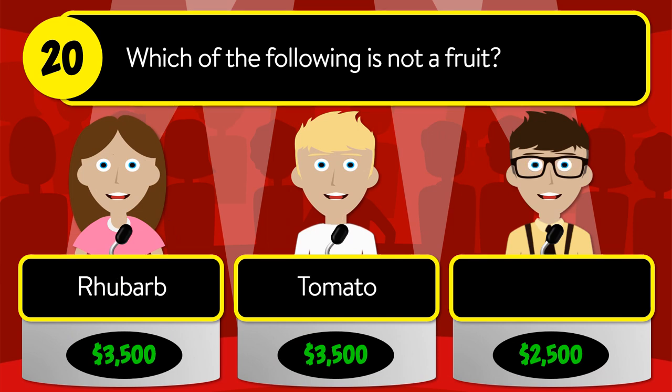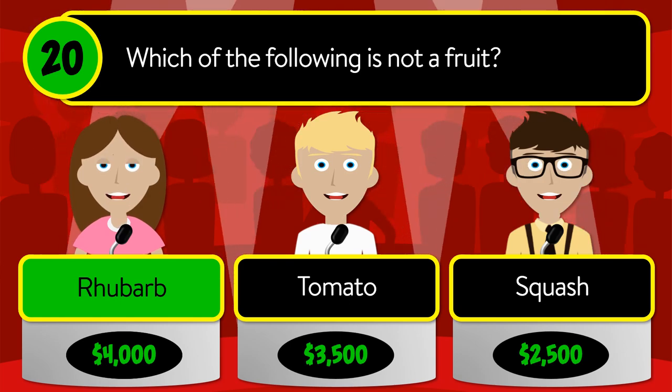Question number twenty: which of the following is not a fruit? Is it rhubarb, tomato, or squash? The correct answer is rhubarb.